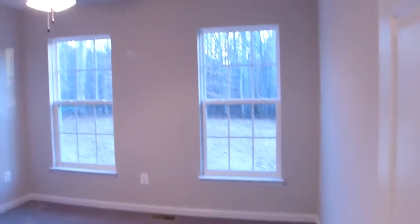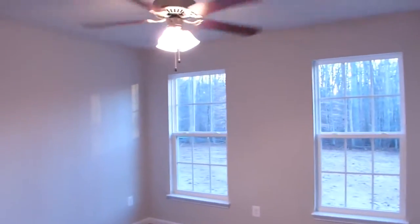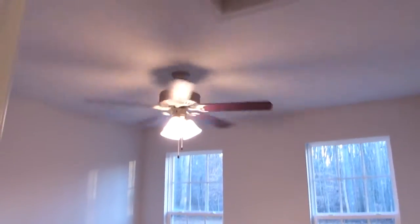The back bedroom has a lighted ceiling fan complementing the twin windows. Here we find attic access.